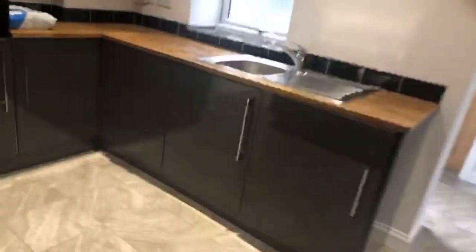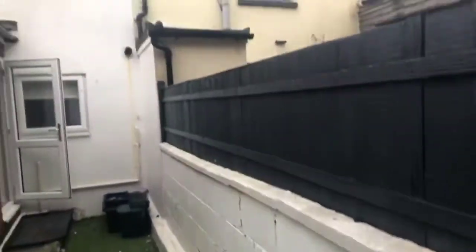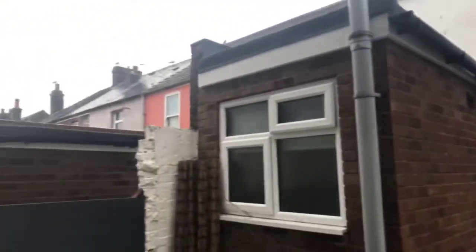I'll just put my shoes on and we'll go out and have a look at the back garden. This garden is astroturfed and just goes round the corner here. It's not really overlooked much.